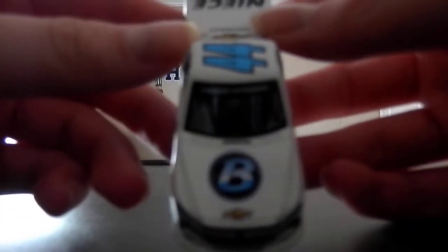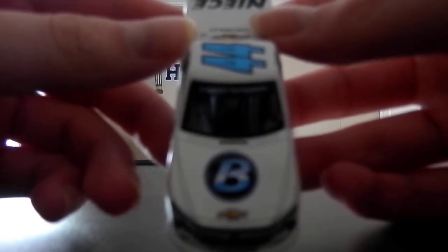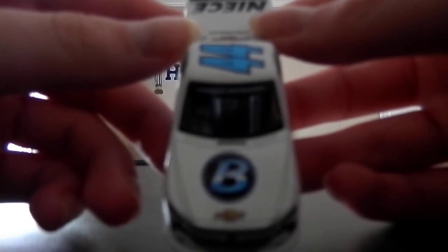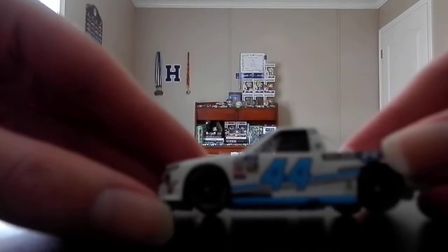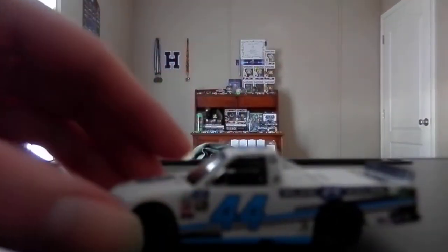Something got clear-coated onto the hood right next to the Plan B Sales logo. The Plan B Sales logo looks like it's a little off to the left — or it could be centered because the Chevy logo is centered as well. Either way, this is a really awesome looking paint scheme, I'm not going to lie.